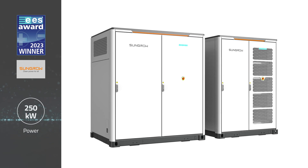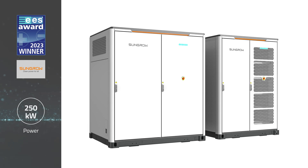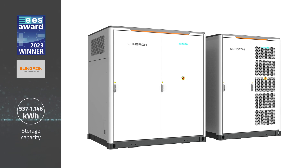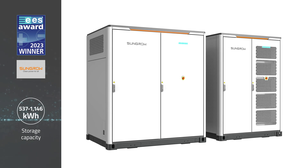It delivers up to 250 kW of power and between 537 and 1146 kWh of storage capacity.